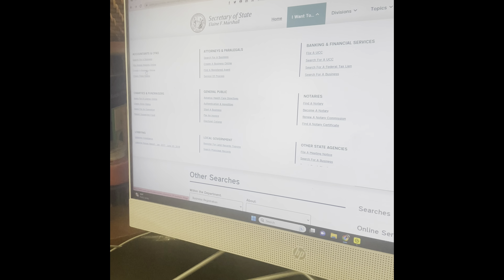If you click over here on 'file annual report online,' what you would do is scroll down a little. It's going to say 'click here to e-file an annual report.' So once you get on this page, you want to go ahead and type in your business name.